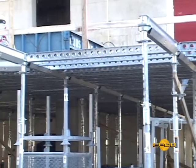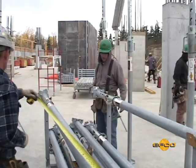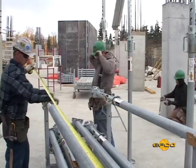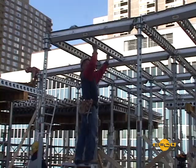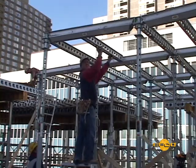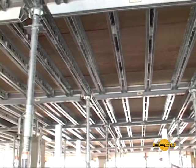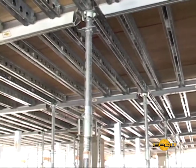EFCO brings you EFCO Deck. The system is a handset shoring and reshoring system for elevated concrete slab construction. It is an excellent product for floor-to-ceiling heights of 7 to 15 feet and slabs up to 12 inches thick, and can deliver wider than normal shore post spacing.